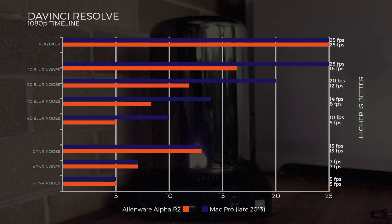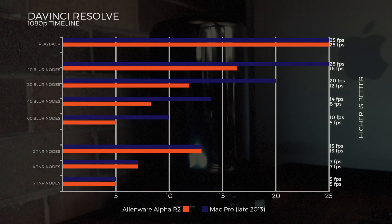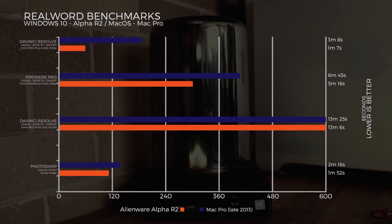With the TNR nodes, CUDA keeps up with the dual D300s — scores were identical across all three tests: 2 Blur nodes at 13 fps, 4 Blur nodes at 7 fps, and 6 Blur nodes at 5 fps.